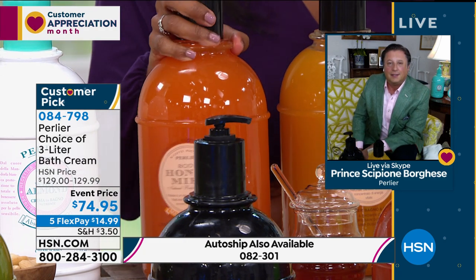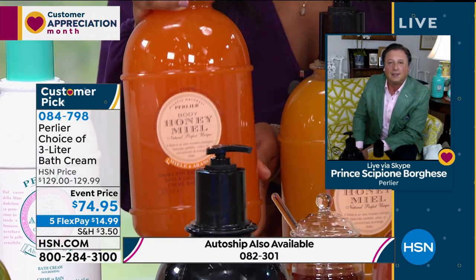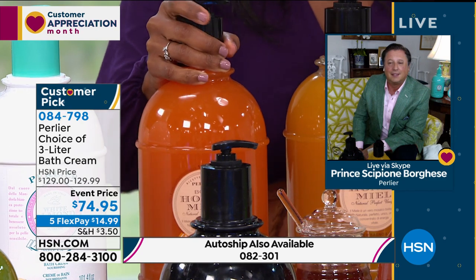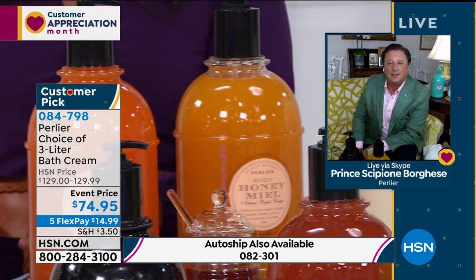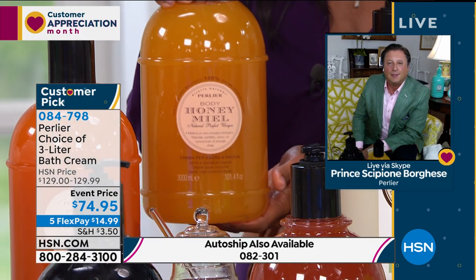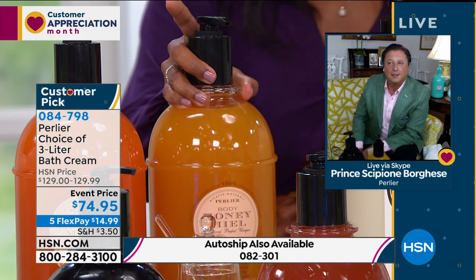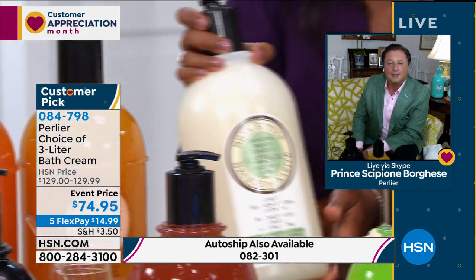Next to that, only two dozen left in White Almond — I told you it was always very popular. This is the Orange Honey. Only three dozen of these left in the Orange Honey. The one that I've been holding on to is the Organic Honey. If you don't know where to start, Organic Honey would be the place. We also have the Shea Butter Pear.